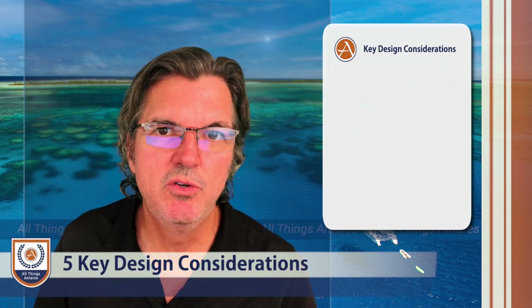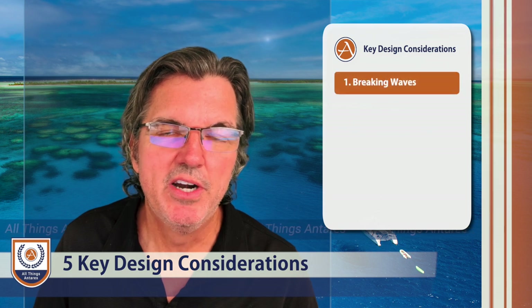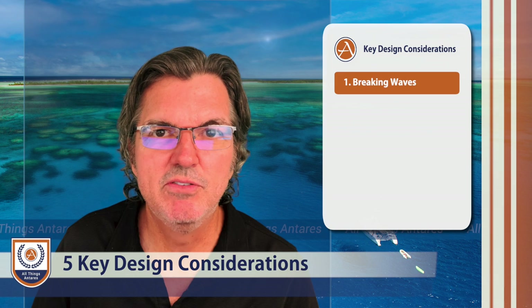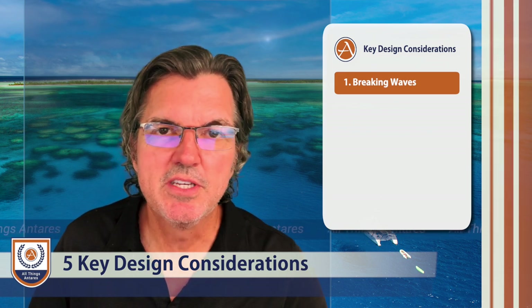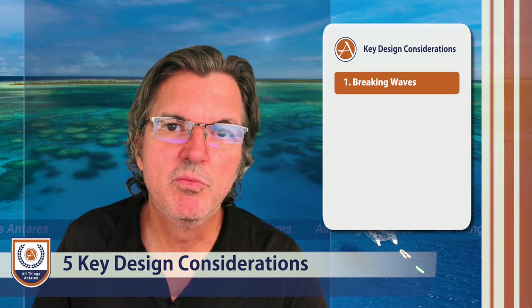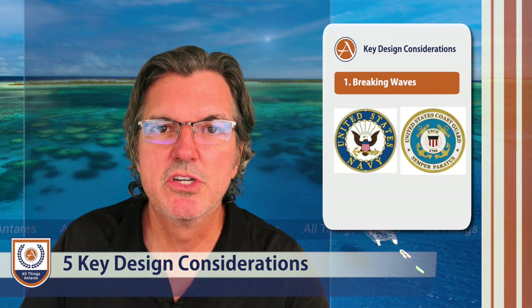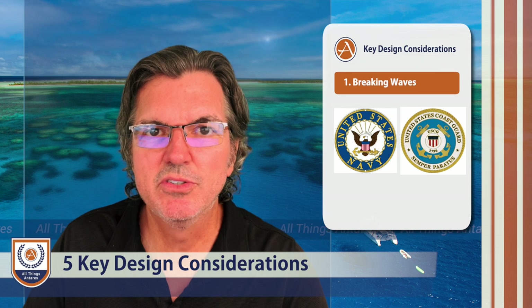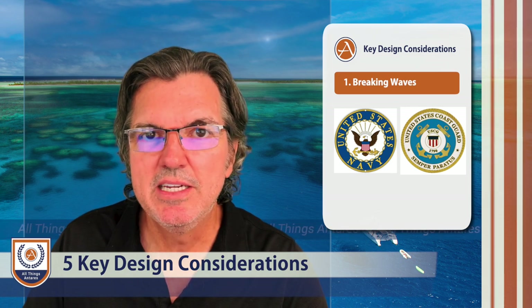The first one has to do with breaking water and the sea state that you will encounter when you have breaking waves on a boat. The U.S. Coast Guard and the U.S. Navy have done a lot of different research on what happens to vessels when they encounter breaking seas.